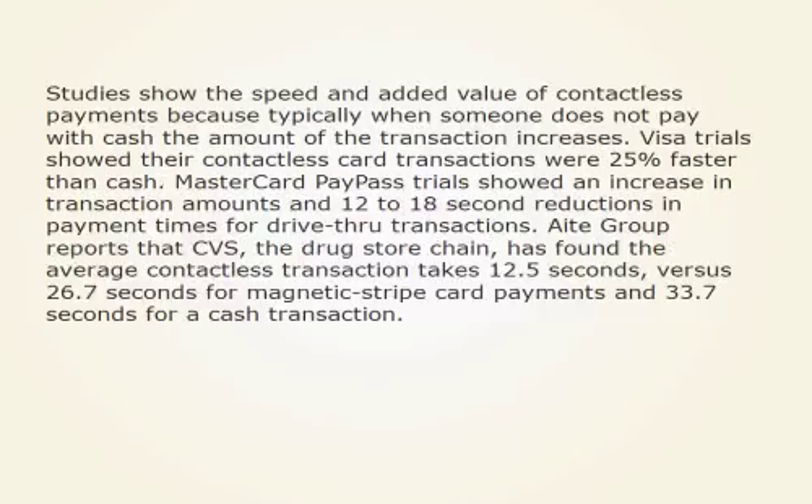Studies show the speed and added value of contactless payments because typically when someone does not pay with cash, the amount of the transaction increases. Visa trials showed their contactless card transactions were 25% faster than cash. MasterCard PayPass trials showed an increase in transaction amounts and 12-to-18-second reductions in payment times for drive-thru transactions.